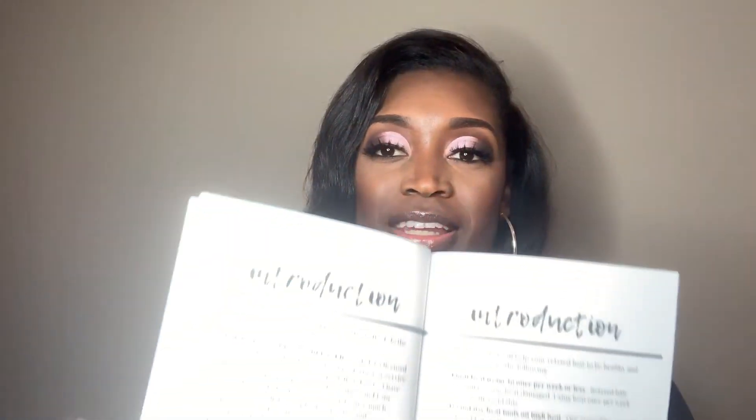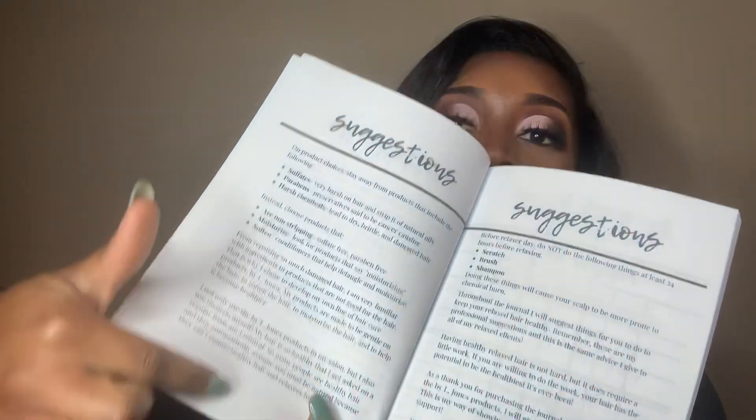So I'm back — this is the relaxed hair journal. It's a book that basically helps you figure out a healthy hair regimen, especially for girls with relaxed hair. In the beginning there's an introduction with general tips, and I have suggestions on how to choose products. I want you to use ByL Jones products, but you don't have to — there are a lot of other hair brands that may work better with your hair.